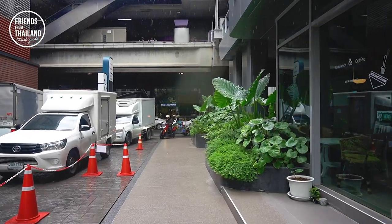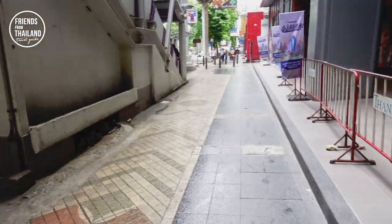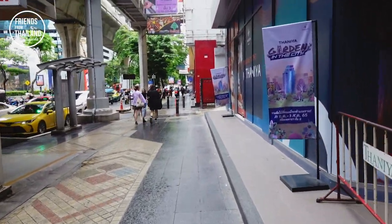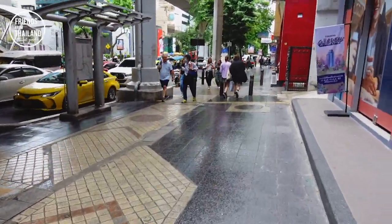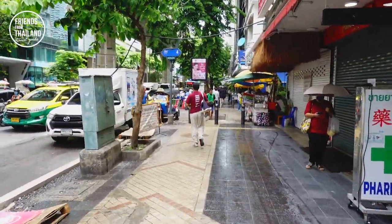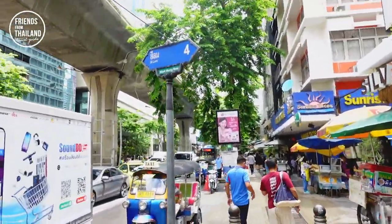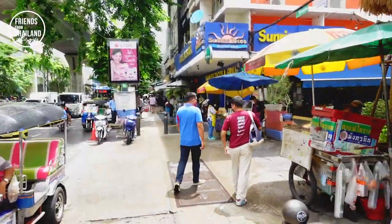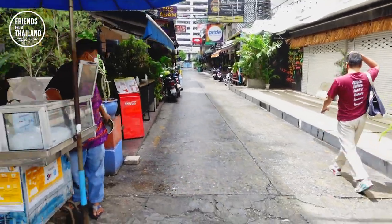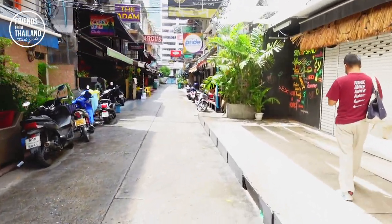Now let's walk back to Silom. Once you come out from Taniya, make sure you turn right, otherwise you go back to the same place. Now we're walking towards Silom 4 — it's quite famous for LGBT, or in another word the AK Bar area. But it's empty because this is afternoon. Let me take you for a quick look.